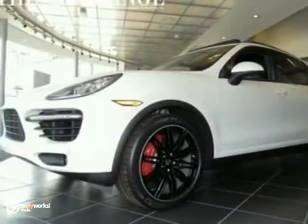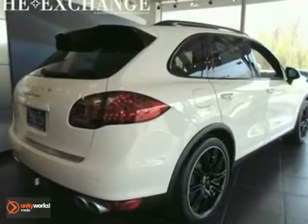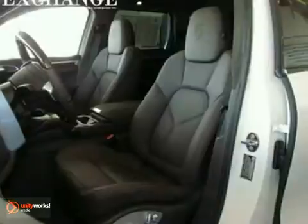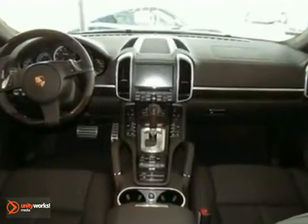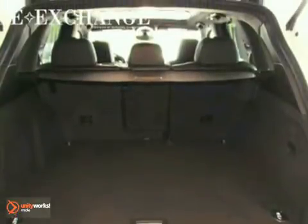You can't go wrong with this beautiful 2011 Porsche Cayenne. With a power liftgate, premium alloy wheels, and a lane change assist, this one is bound to sell fast. The Expresso leather seats and premium plus package only make it more appealing, so don't miss out. Come take a look today.